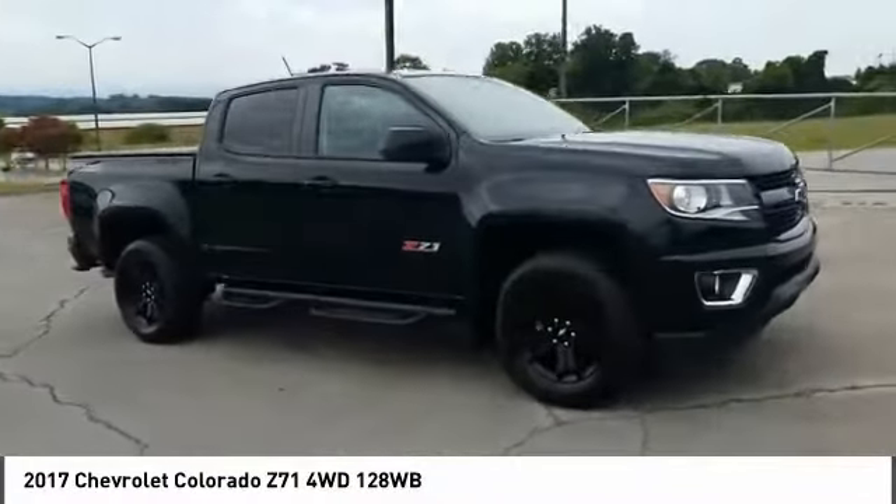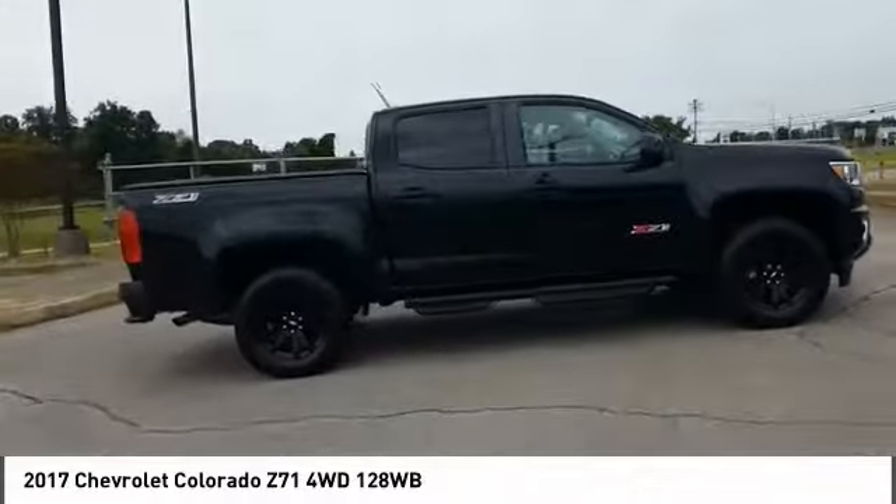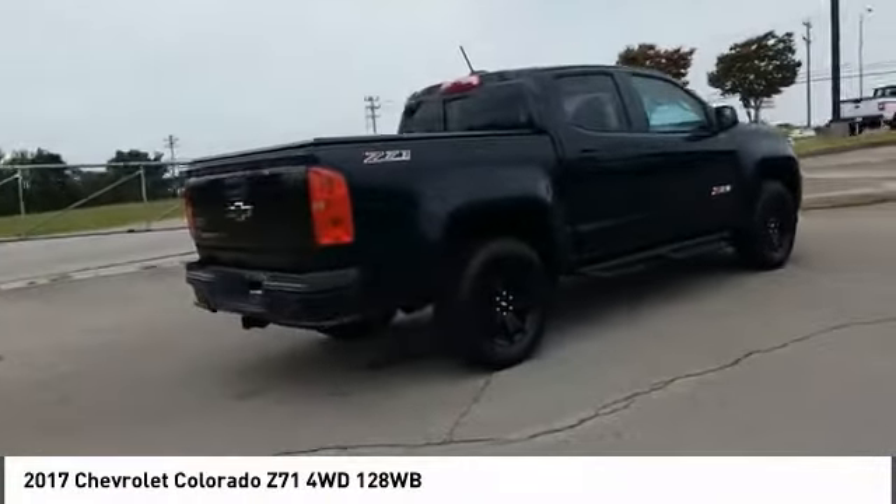Come test drive the 2017 Colorado. Great hauling capability, powerful, rugged, and a great Chevy price. Colorado is it.